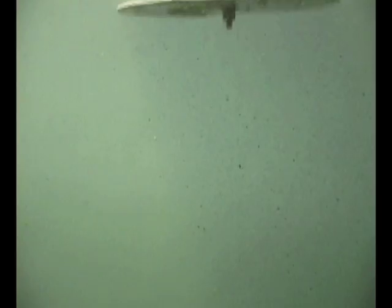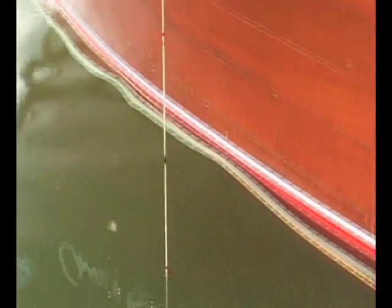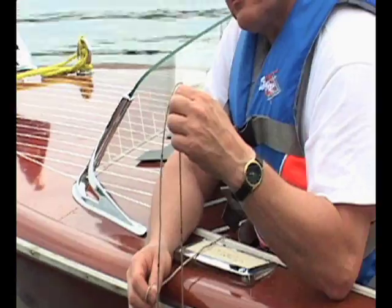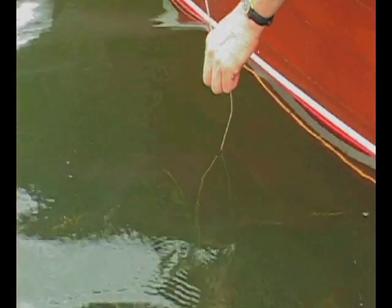Lower your Secchi Disc into the water until it just disappears from sight. Make a mental note of the depth where the disc disappeared. Then lower the Secchi Disc a bit more and raise it until it just reappears. Make a mental note of the depth where the disc reappeared.